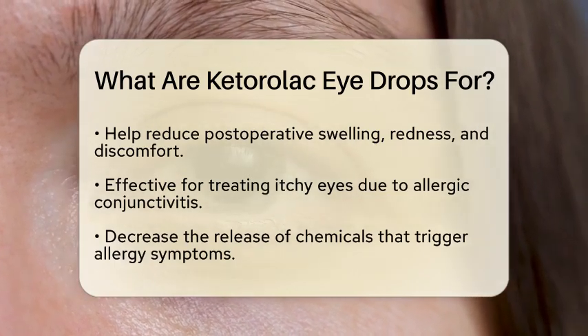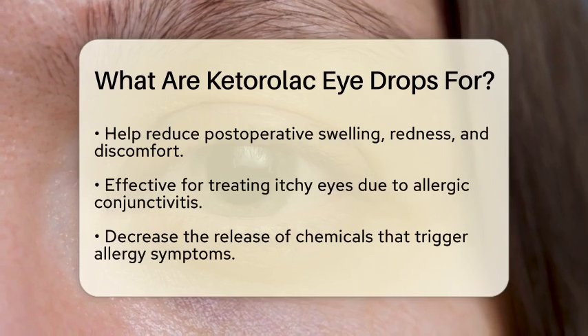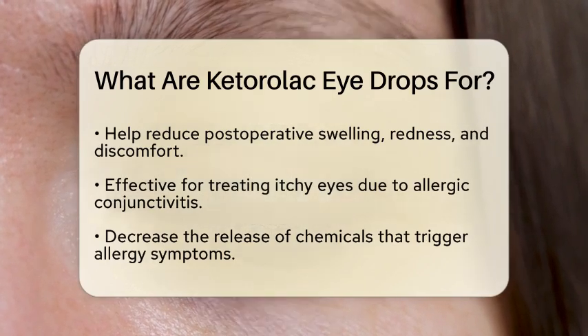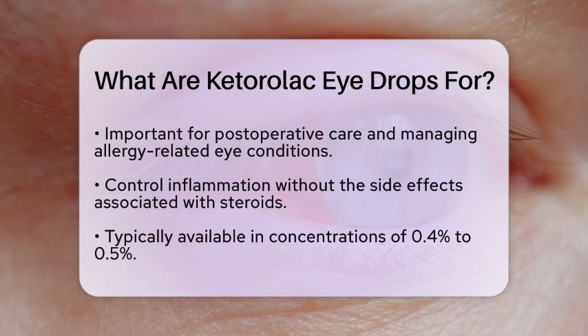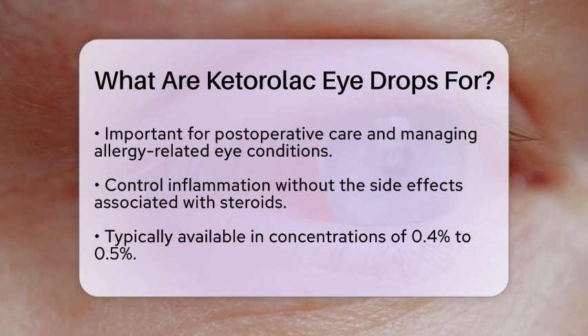In addition to surgical recovery, Ketorolac drops are effective for treating itchy eyes caused by allergic conjunctivitis. This condition occurs when the conjunctiva, the membrane covering the white part of the eye, reacts to allergens. Ketorolac drops help decrease the release of chemicals that trigger these allergy symptoms, providing much-needed relief.